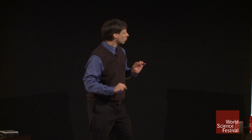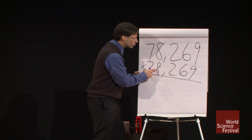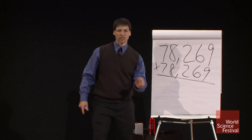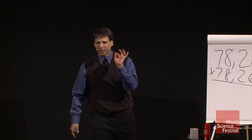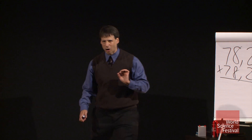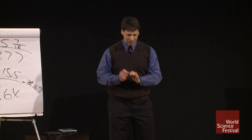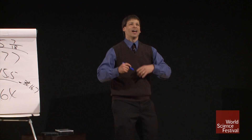I'll even tell you one more detail that I normally don't reveal. I'll tell you how I'm going to do 78 times 269. 269 is prime, but it's one less than 270, which is very composite, and I'll take advantage of that. So without any more stalling, here we go.